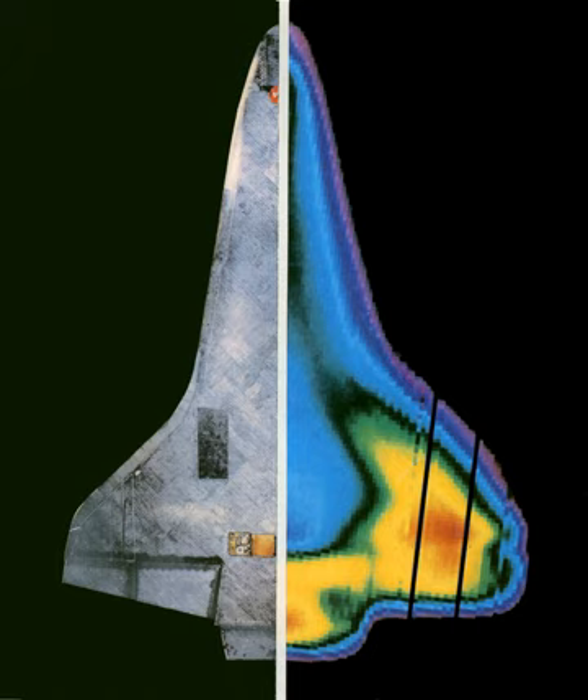High Temperature Reusable Surface Insulation tiles were used on the orbiter underside, made of coated LI-900 silica ceramics, used where re-entry temperature was below 1,260 degrees Celsius. Fibrous Refractory Composite Insulation tiles were used to provide improved strength, durability, resistance to coating cracking, and weight reduction. Some HRSI tiles were replaced by this type.